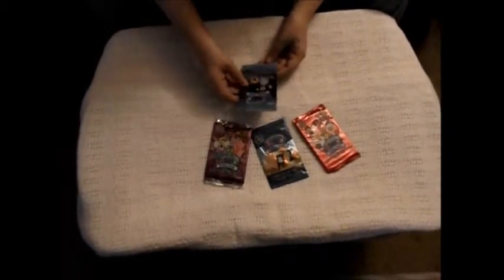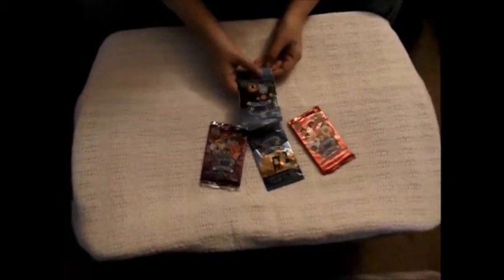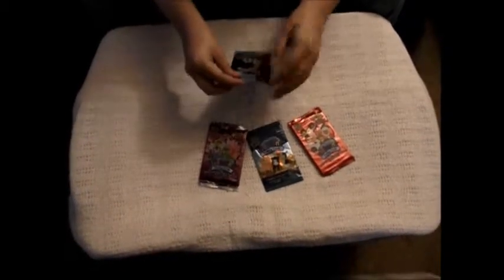Today is going to be Webkinz Trading Cards Unboxings. I got four little packs. I got them at Dollar Tree for a dollar. First pack is the Webkinz Trading Cards Play the Game, which has five trading cards and one feature code.